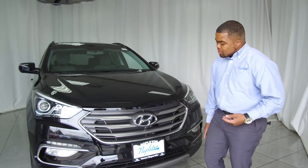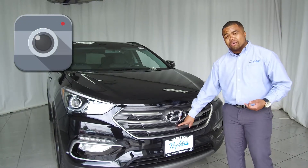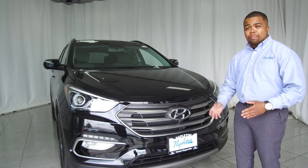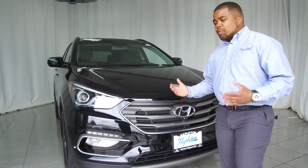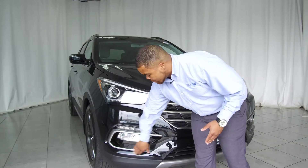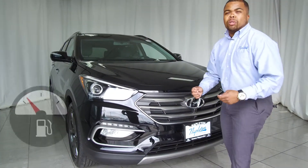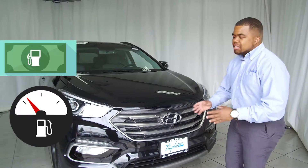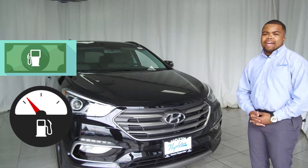They also put a camera right here in the front so you can see where you're at. With this being a bigger vehicle you don't want to scrape anything. They also give you fluidic design just like all the other vehicles, with little side vents in the front mesh of the grille for greater fuel efficiency, saving you more money on gas.